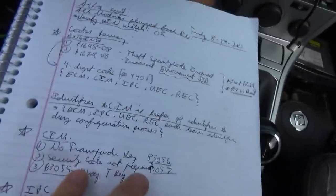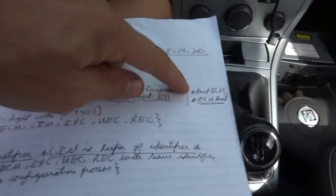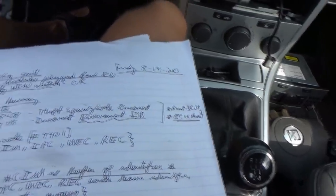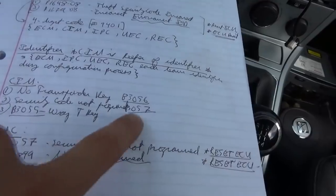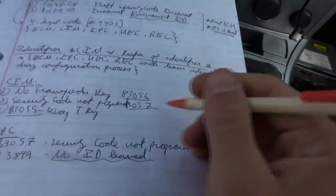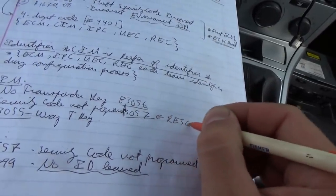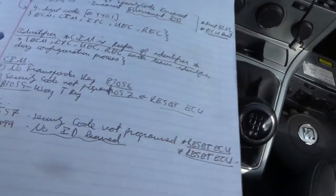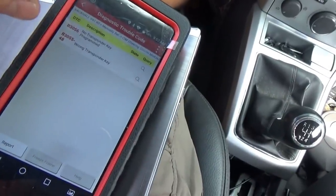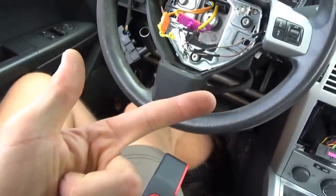I've swapped in the original front fuse box. The only difference is four fuses: number 8, number 13, number 22 for the ECM, and number 28 for the TCM. With all the original modules plugged in, here's what we have: in the engine, a theft security code incorrect and incorrect environment ID. For the steering column control module (CIM), no transponder key security code is programmed and wrong transponder key. For the instrument panel cluster, security code not programmed, no ID learned. Service info says to perform the reset ECU procedure using the scanner.